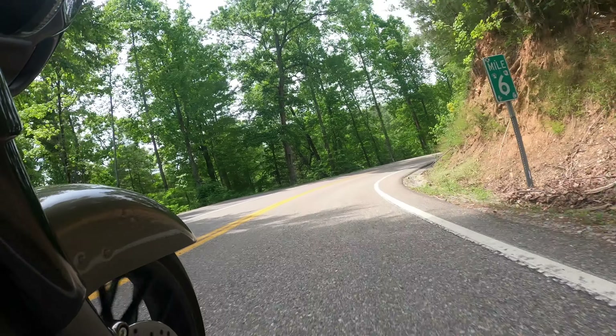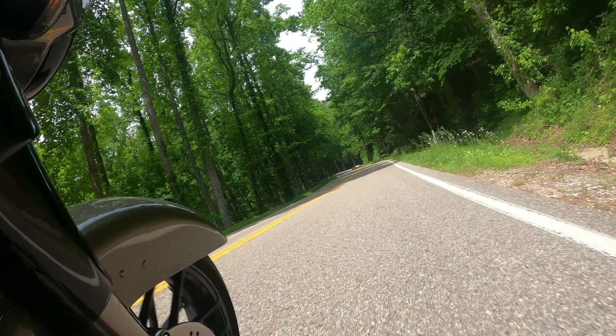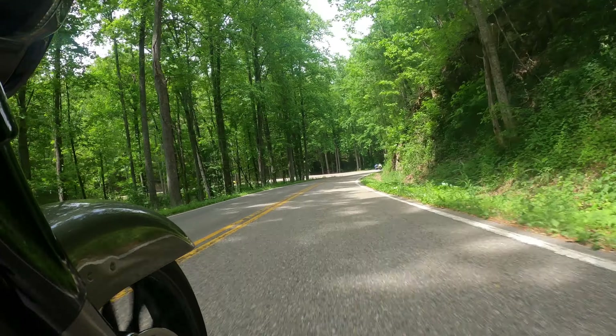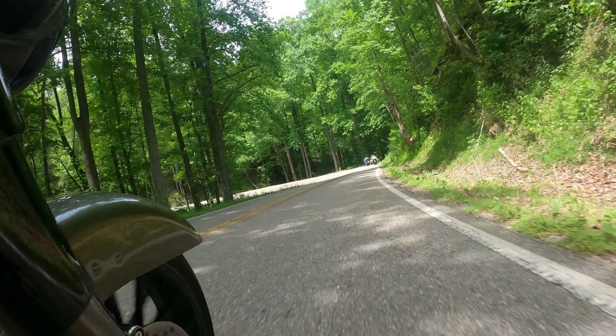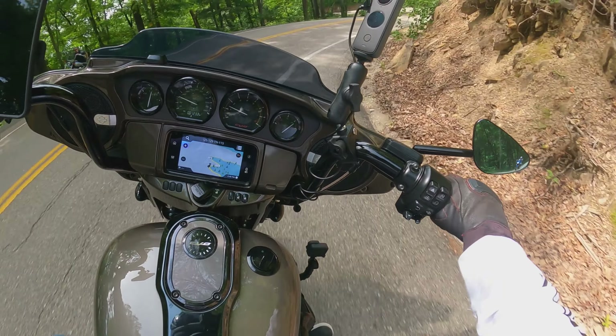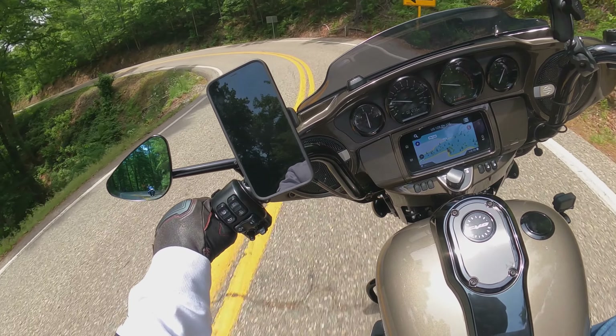We're starting to have a few cars stack up behind us — there are three of them behind Eric. Quite honestly, I just thought it would be best to let them go. I don't know how long it takes the average person to do these 11 miles, but it does take me a while.